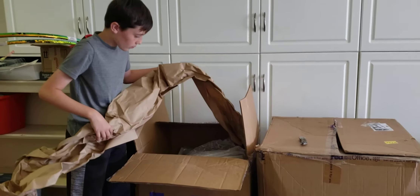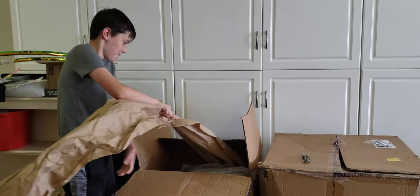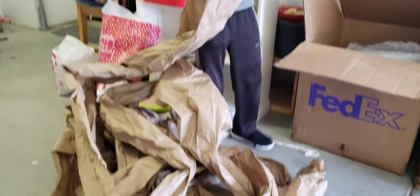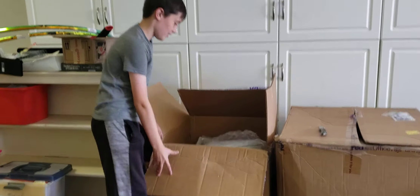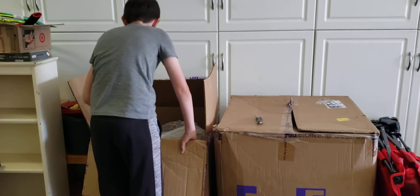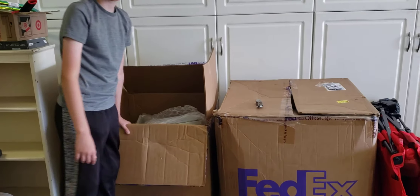It looks like there's a lot of stuffing inside that box. Yeah, it's probably to keep the computer safe. Well, I'd have to say that FedEx really did a good job packing it. It looks like this is a couple of monitors. A couple of monitors? Yeah. All right. Why don't I pull them out and set them down and then you hold the camera.